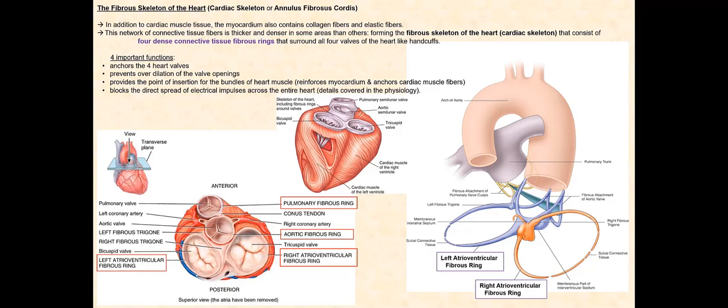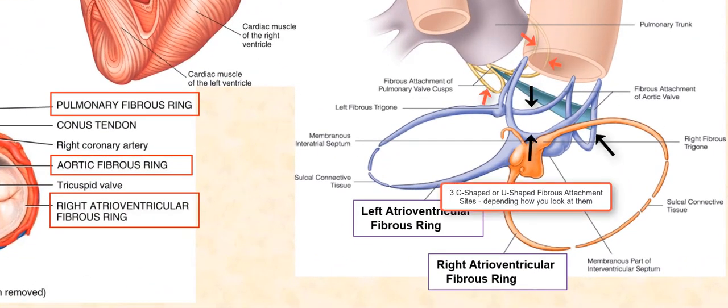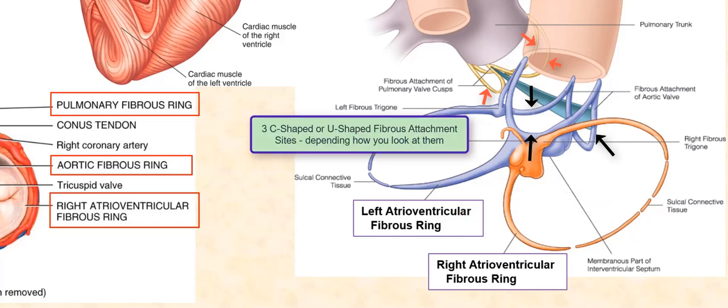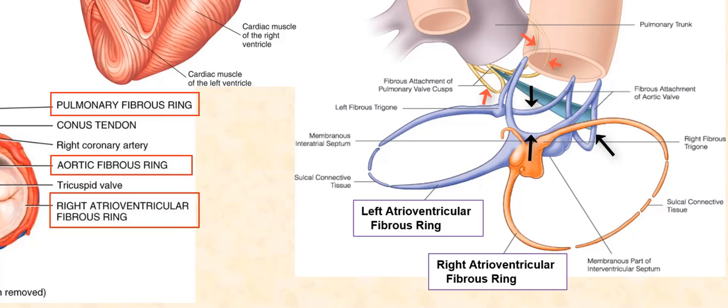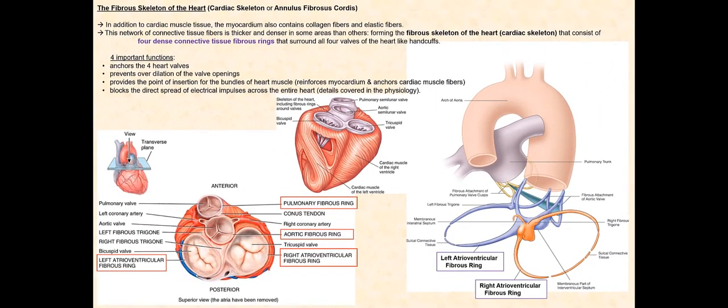Going back to the slide that shows the fibrous rings, we can see three C-shaped fibrous attachment sites, each is where each cup-shaped cusp anchors to, providing structural support to the three cusps of the semilunar valves. Just like a cup that can be filled to hold fluid, each cup-shaped cusp can also be filled to hold fluid — the fluid being blood. No such C-shaped fibrous attachment sites are associated with the atrioventricular fibrous rings.